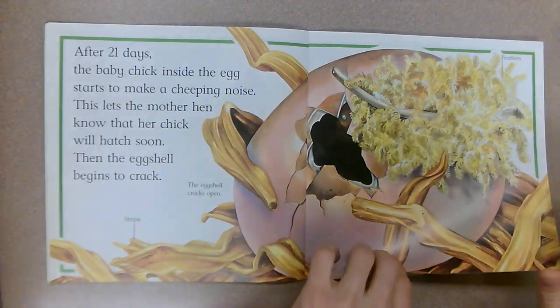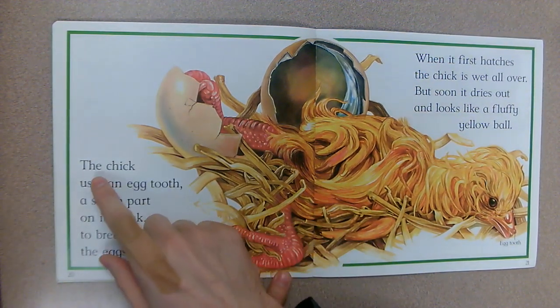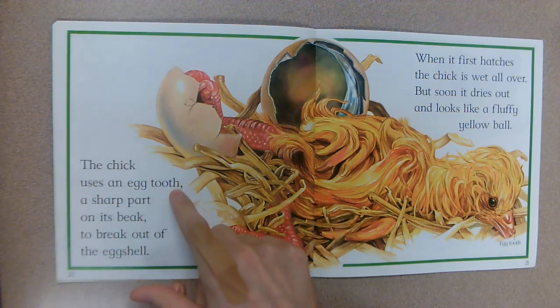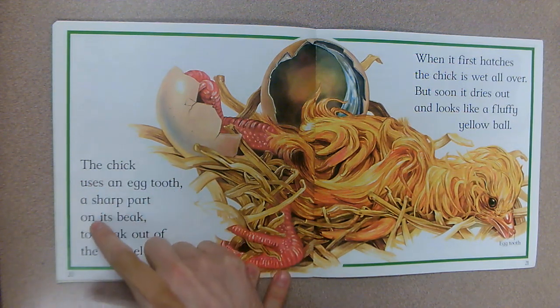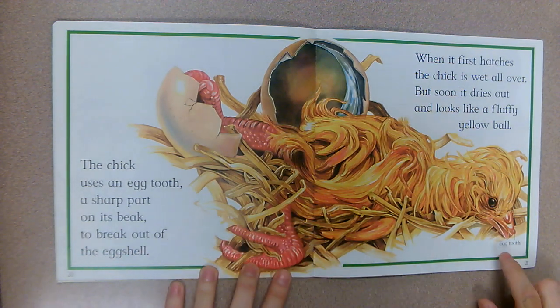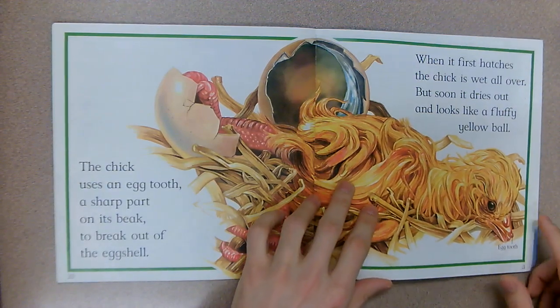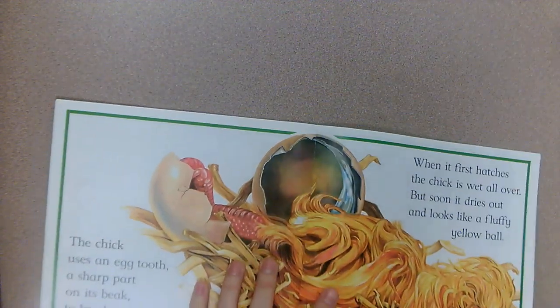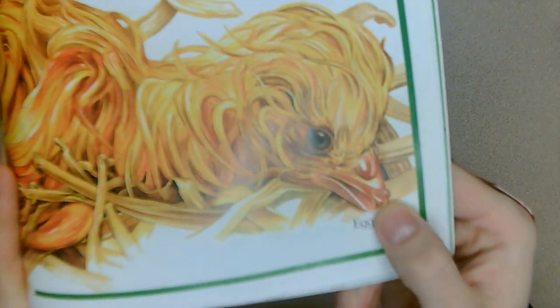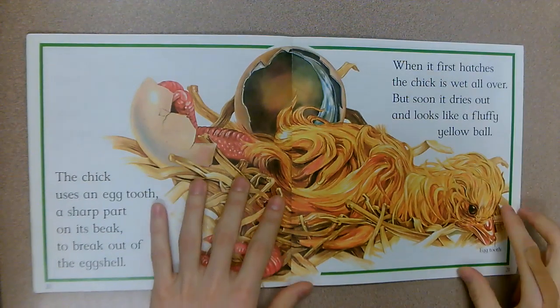The chick uses an egg tooth — a sharp part on its beak — to break out of the eggshell. Here's the egg tooth, so that answers our question: how did they break the shell? That little bump right there — they smash it on the shell and it cracks open.